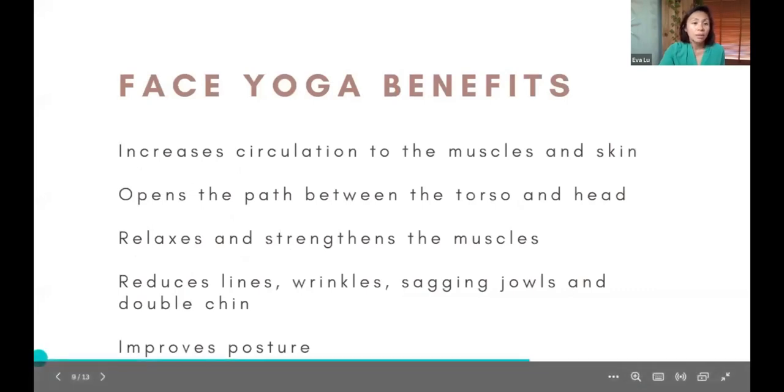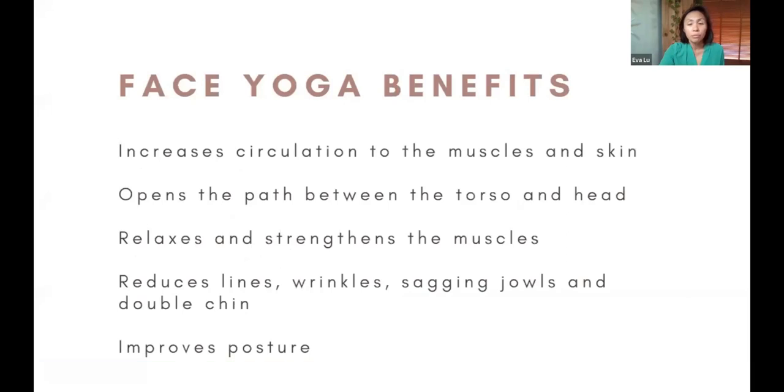Here are some benefits of face yoga: it can help increase circulation through the face and muscles to nourish the skin, improve elasticity, help open the torso, increase the energy between the torso and the head, reduce lines and wrinkles, and improve posture.